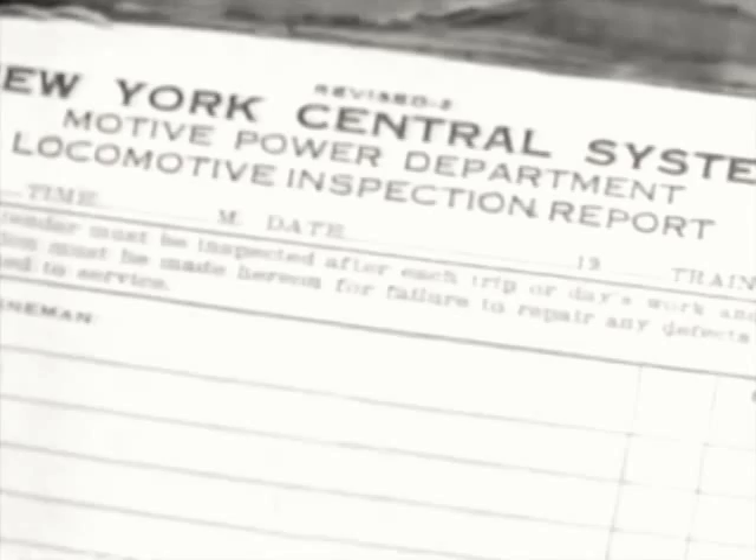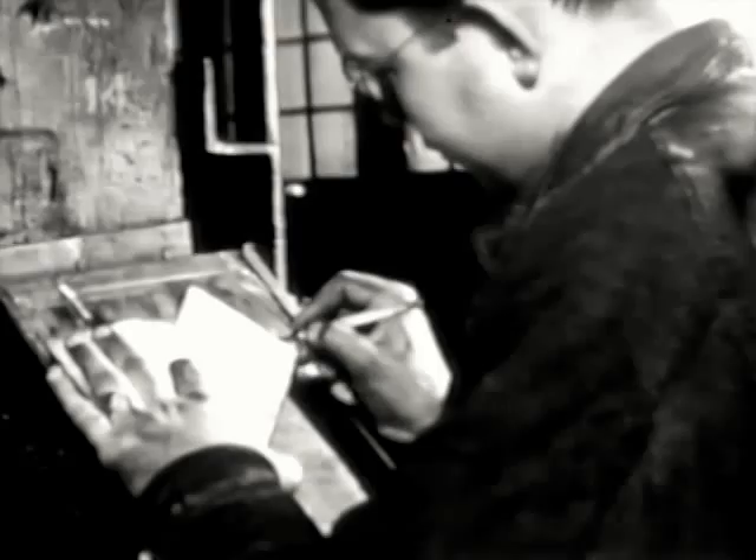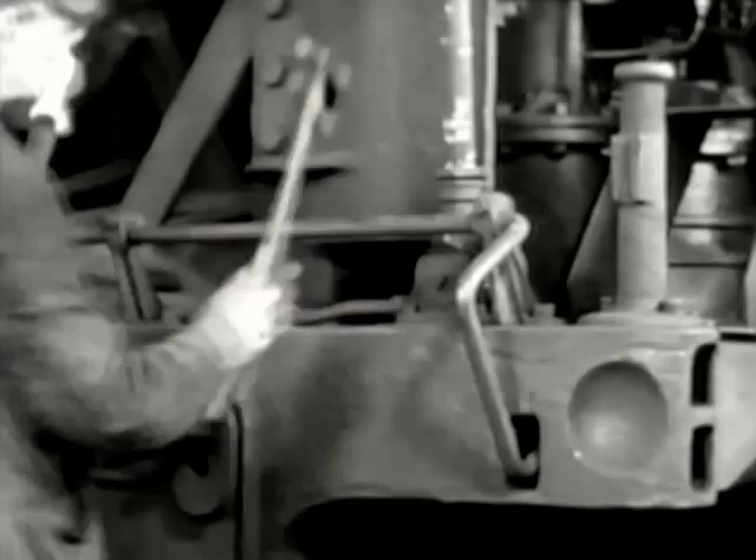No sooner does a locomotive enter a stall than its inspection report is placed beside it. Provision is made for dozens of entries and signatures, for everything that is done to an engine must be signed for by workmen. The engine man who last ran the locomotive has already reported on its performance, and his remarks guide the roundhouse men in their work. Activity begins at once. Though the boiler is still warm, the inspectors climb in and start their painstaking work. The firebox in the rear and the smokebox in front get careful attention. Machinery inspectors check the mechanical parts to detect flaws and loose bolts. They must use their sense of hearing and sense of touch as well as their eyesight.